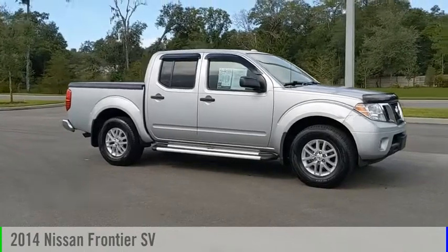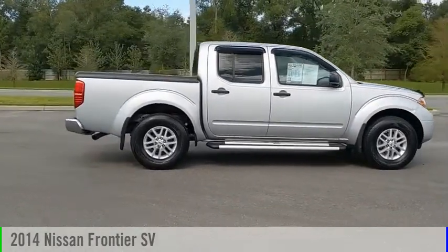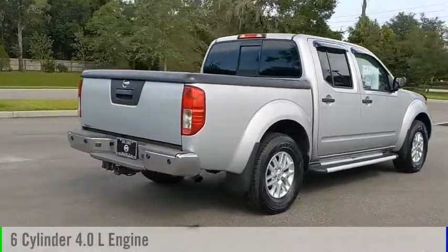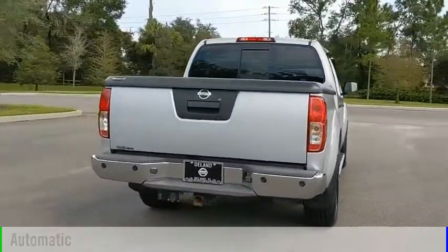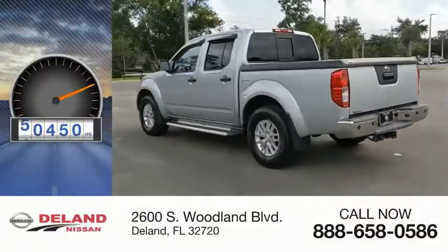Make a great choice today with the 2014 Frontier. This vehicle is powered by four-wheel drive, a six-cylinder, 4.0-liter engine, and comes with an automatic transmission. This vehicle has less than 55,000 miles.